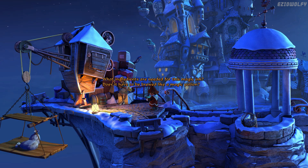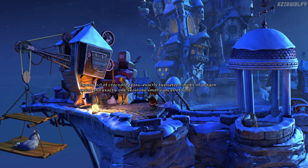What ingredients are needed for this magic ink? Does it have to be brewed like a magic potion — stir three times to the left and then four quick turns to the right? I hope not. No, a simple mixing of the ingredients is sufficient. However, precise quantities are crucial. Exactly two centilitres of crocodile tears, exactly twelve-teen drops of dragon sweat, and exactly one sea-stone small ounces of soot.